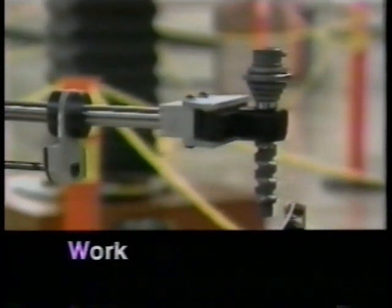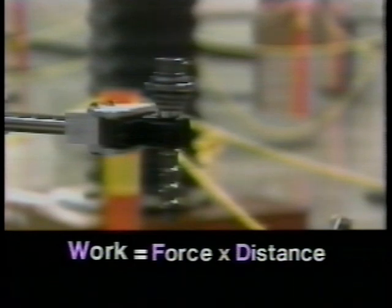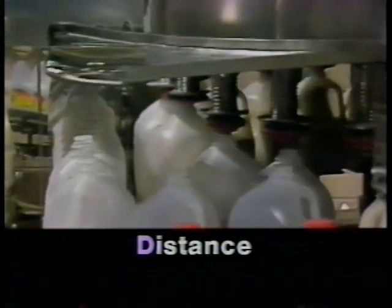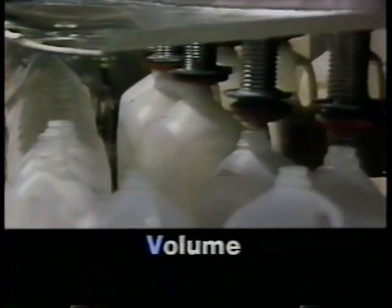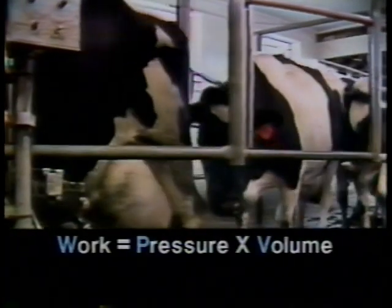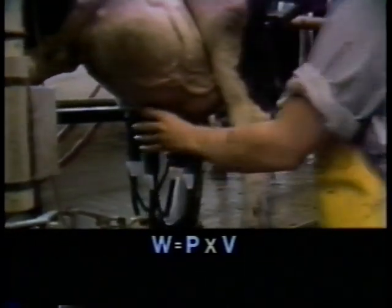Work in a fluid system is similar to work in a mechanical system, because something is being moved from one place to another by force. But instead of measuring force, pressure difference acts like force to move fluids. And instead of measuring the distance the fluid moves, we measure how much fluid has moved, or the volume. So work in a fluid system, like this dairy farm, is only done when a volume of fluid is moved from one place to another by pressure. If the fluid does not move, no work is being done, even if the pressure is present.